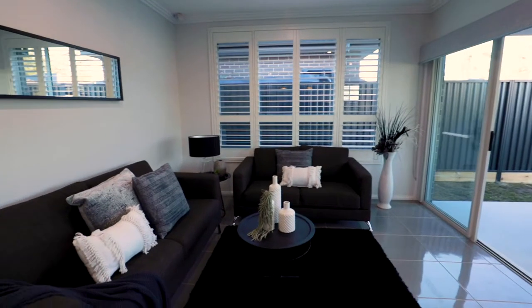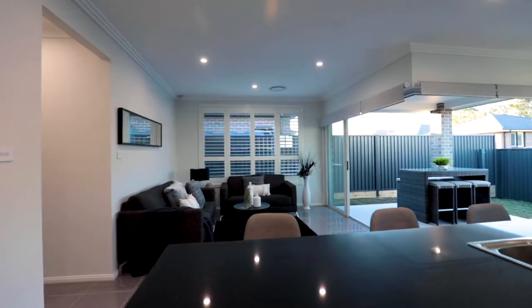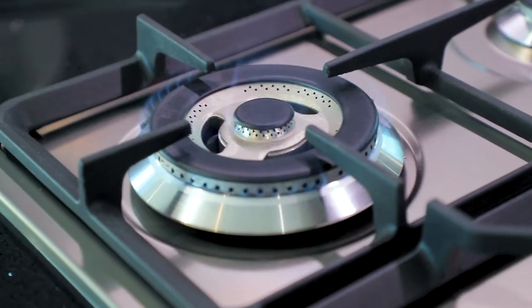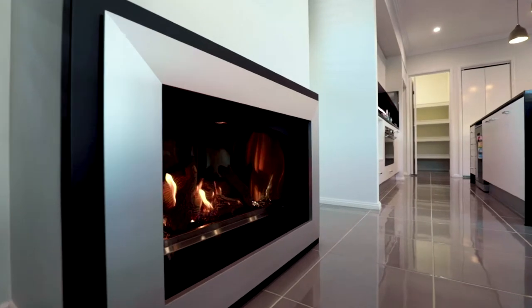When you aren't sitting back watching your favorite movie, you will love entertaining in the impressive open plan meals and family area. At the center is a sleek and stylish kitchen with 900 millimeter cooktop and oven, Caesarstone benchtops with waterfall edge, mirrored splashback, and walk-in pantry.